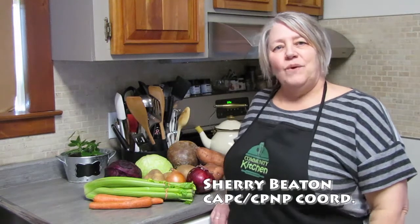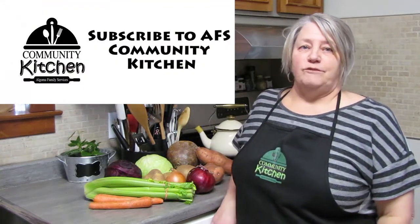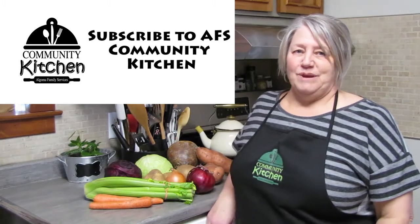Hi everyone, welcome to Algoma Family Services Community Kitchen at Home Edition. I'm Sherry, welcome to my kitchen. Thanks so much for joining me, and if you're new to Community Kitchen at Home Edition and like what you see and are interested in seeing more, hop on over to our Facebook page or our YouTube channel where you'll find a variety of pre-recorded videos for your viewing pleasure.